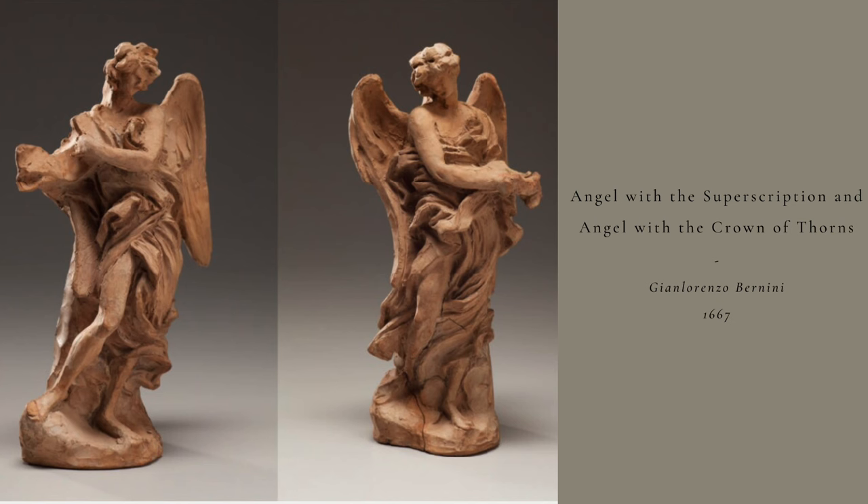The two angels were meant to stand next to each other, complementing one another. Although the outlines are rough, we can still see the expressive movements that Bernini is famous for. Even more fascinating, we can see the artist's tool marks and even his fingerprints. Today, these angels are in the collection of the Kimbell Art Museum in Texas.